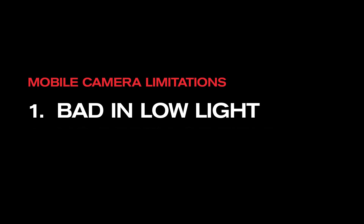Some of the limitations of your phone camera: bad and low-light performance, flat image quality, no depth of field, and no telephoto zoom.